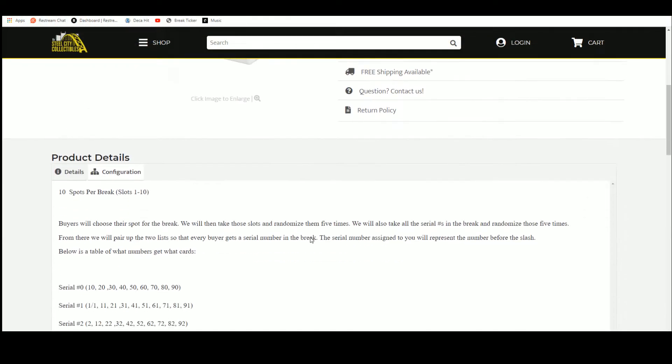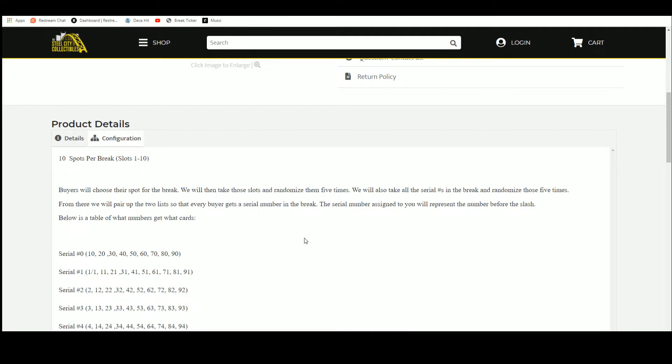Let's go ahead and jump over here. Ten spots, we're going to randomize those spots five times. Then we're going to randomize the serial numbers one through ten five times, and pair the two lists up so that every buyer gets a number in the break.